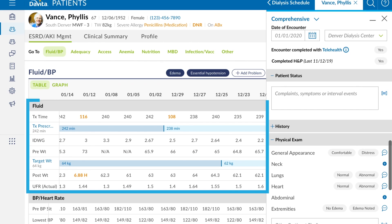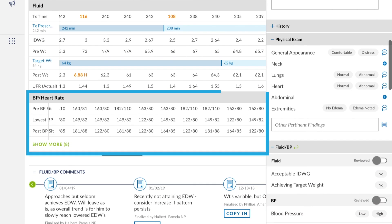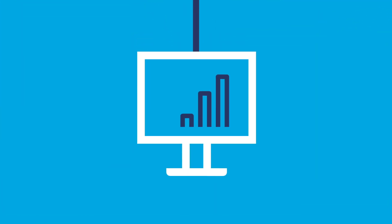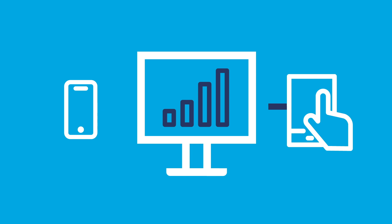Clear, logical workflows that group data in related care categories allow you to spend more time with your patient instead of searching for and navigating their information. Easily access the data you need when you need it. Using web-based technology, OneView provides the same experience across all your devices with speed.